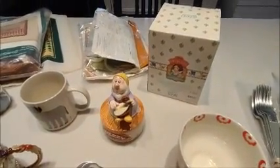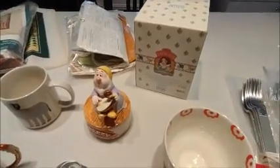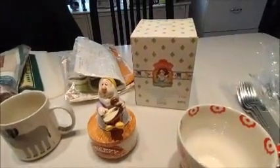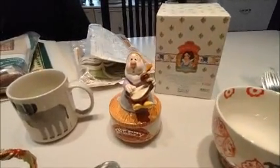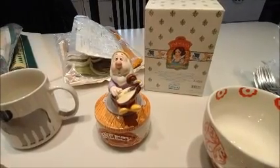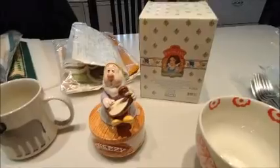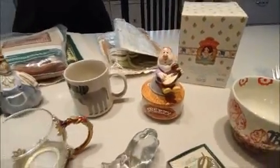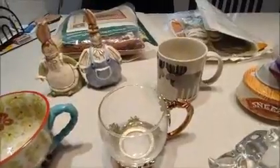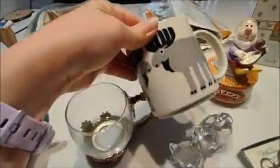For three dollars — my most expensive purchase at the sale — I found this Schmid Sneezy music box from Snow White and the Seven Dwarfs. It plays 'Whistle While You Work,' and since it has the box with it, I believe I can get about 25 plus shipping.